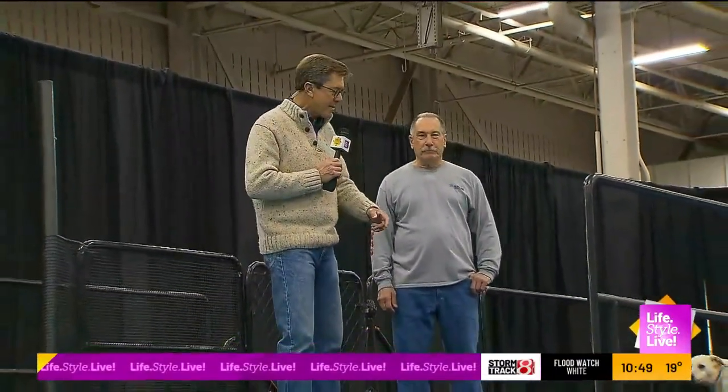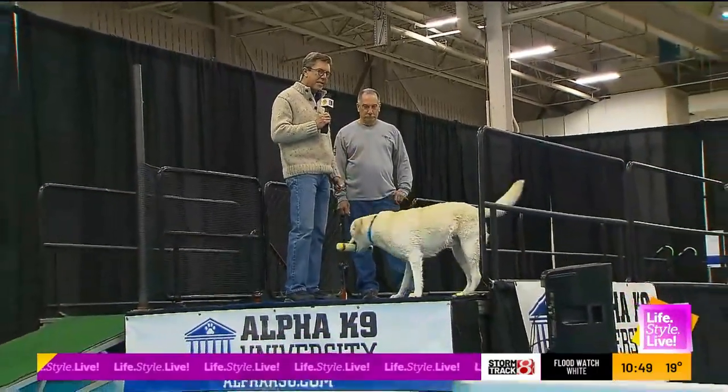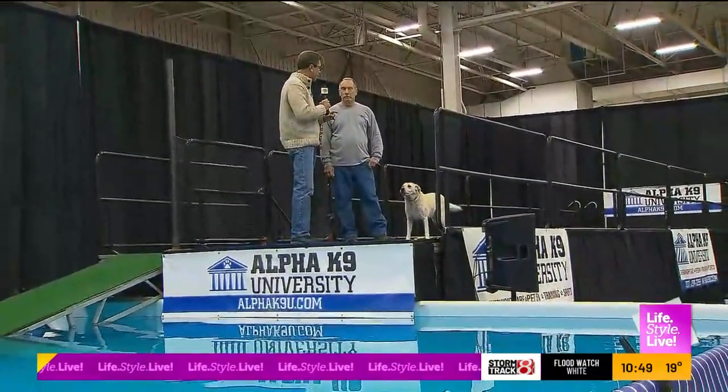I said we were going to have a dock diving dog and we have got him. His name is Winston. He's running around here. And I'm joined by Dave Christian, his handler from Alpha Canine University. Give me a quick overview of this sport.